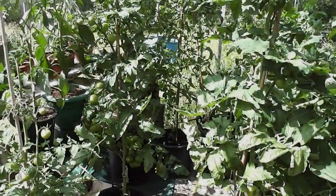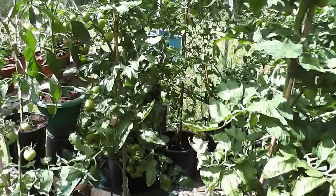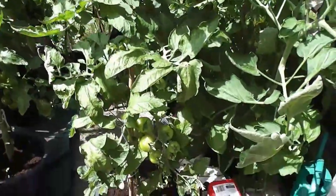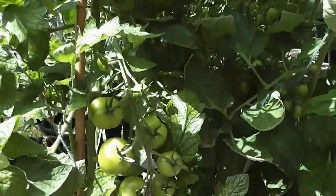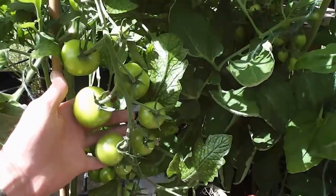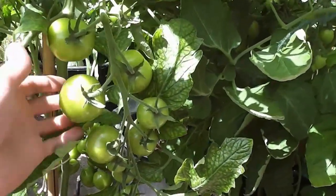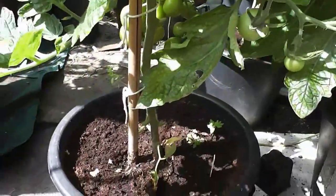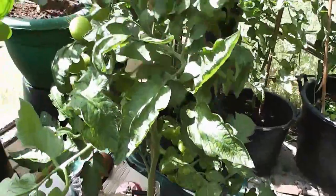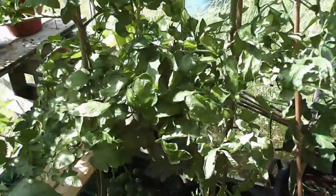Well hi folks, July the 8th, so it's another fortnightly quick plot tour starting off in my greenhouse again. Can't believe it's two weeks already and everything's growing absolutely wonderfully. It's been so hot, so the tomatoes are loving it. Getting some cracking trusses of shirlies, started taking the leaves off down below to get a bit more light in and a bit more air.